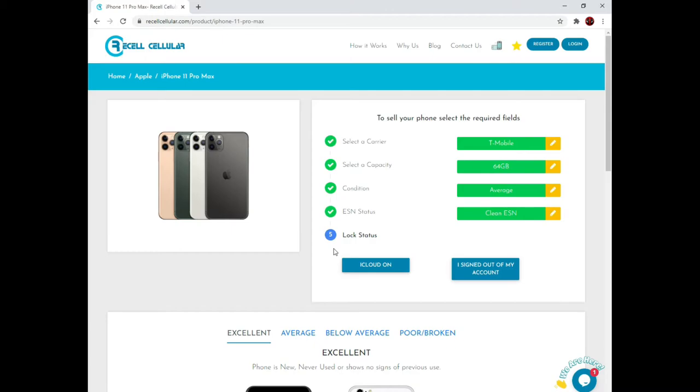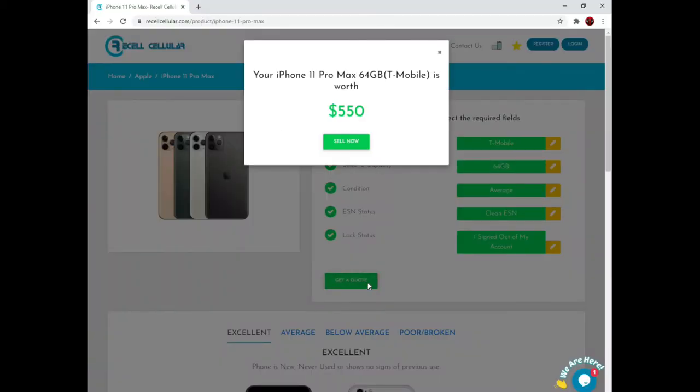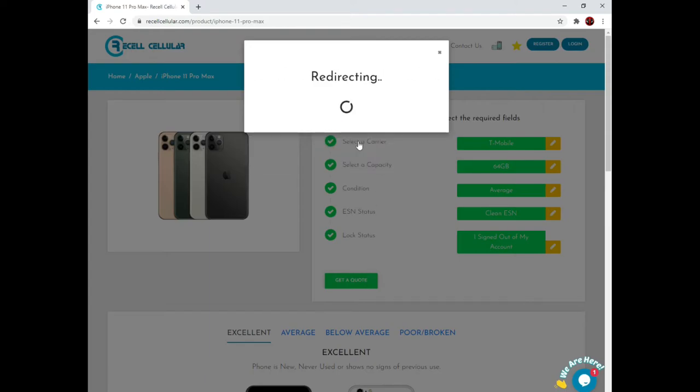Last, we need to know the lock status of your phone. For iPhones, you can choose iCloud On — a device that has an iCloud account that you cannot remove — or select that you have signed out of all accounts on your phone. If you are selling an Android device you will be asked about Google or FRP locks. I am selecting that I have signed out of my account. To get an instant quote select get a quote here. My offer of $550 pops up quickly and I will accept that and click sell now.